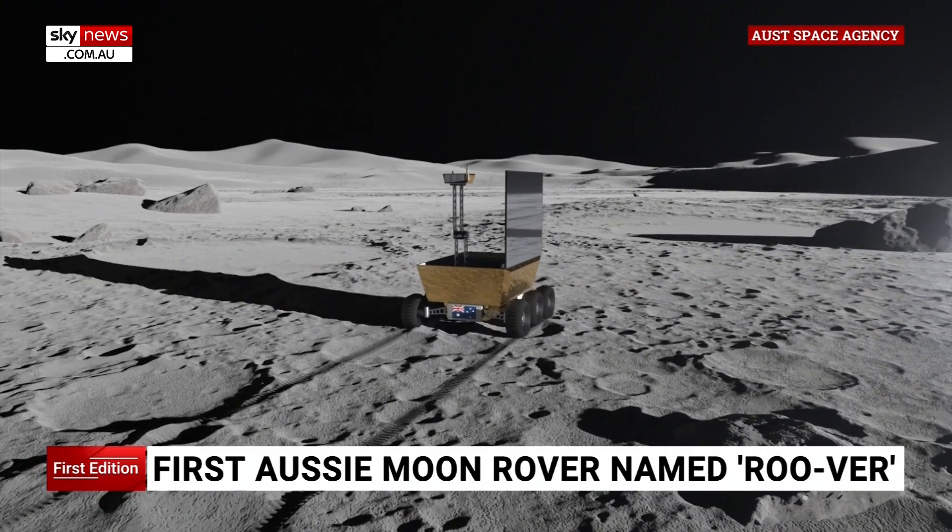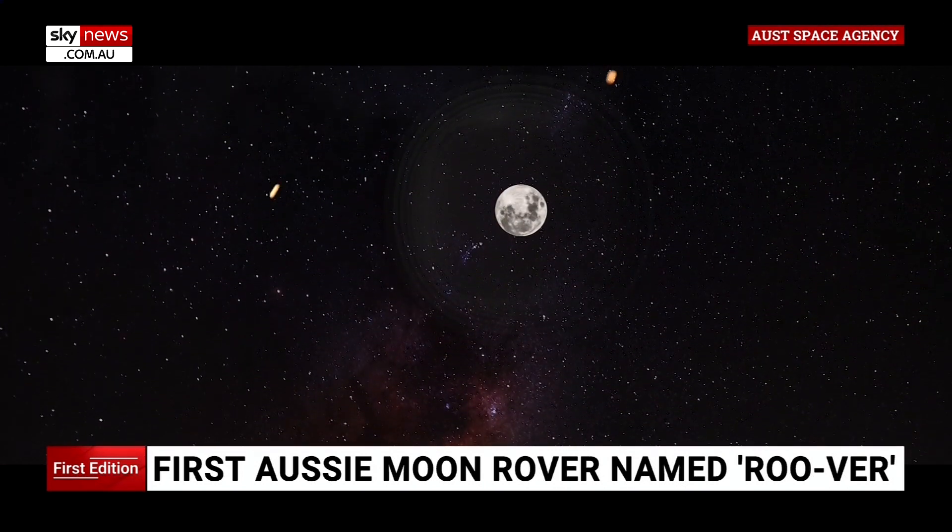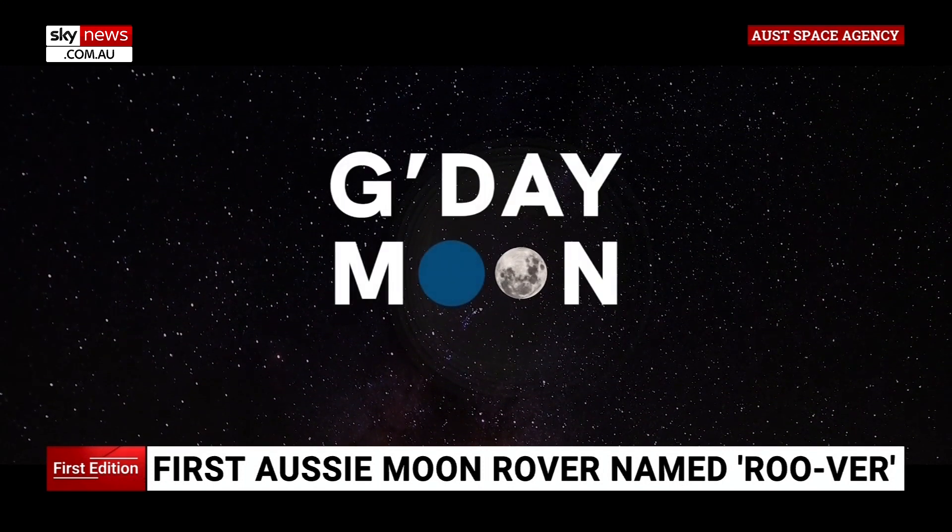RUVA the rover beat Mateship, Karkira, and Kulamon in the Australian Space Agency poll, voted on by 20,000 Australians.